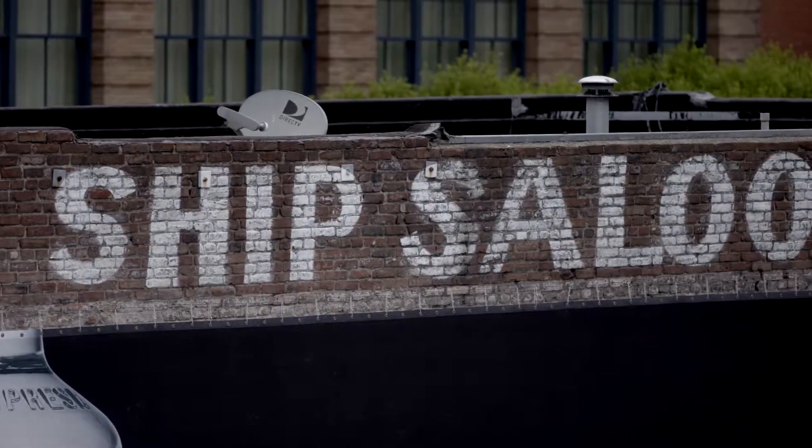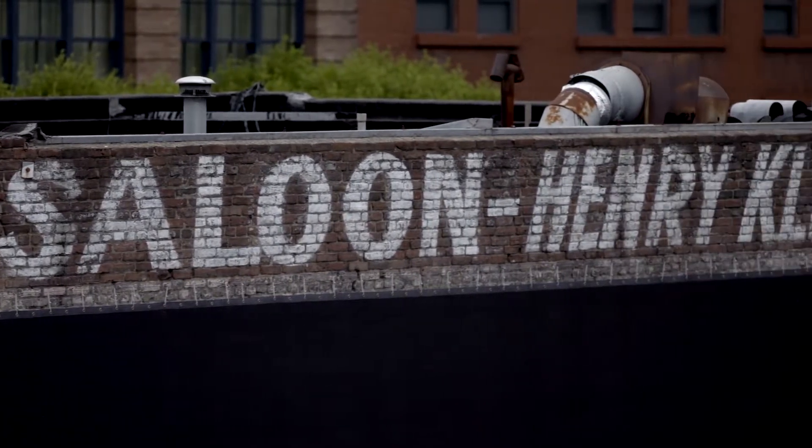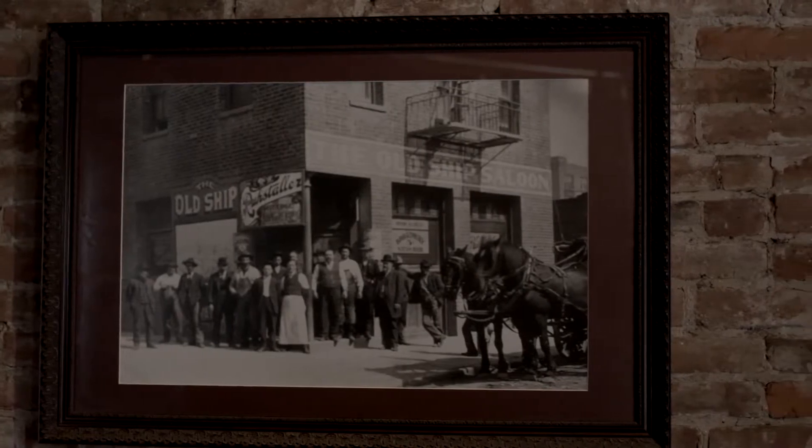They gutted out part of the hull of the ship and turned it into a very casual sailor's bar. It was sunk, it was just left here, it became landfill, and then the Old Ship Saloon, which we're sitting in today, was built in 1849.